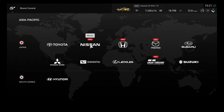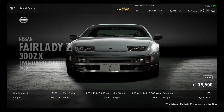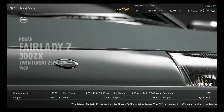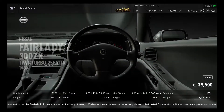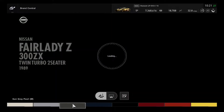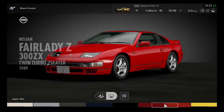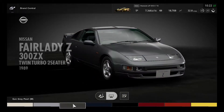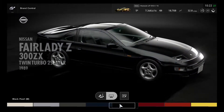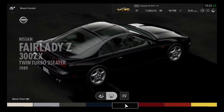Moving on to the Asian Pacific section, starting with Nissan. The Fairlady Z is now being added — it's been a long time without another JDM car. Classic late-80s and early-90s cars are great to see. It has 8 colors available, including a yellow option. The 300ZX model is great, and hopefully a 350Z or 370Z will be available in the future.